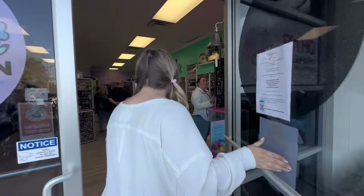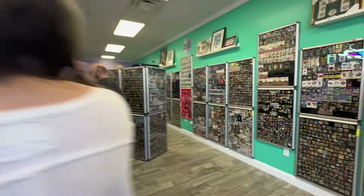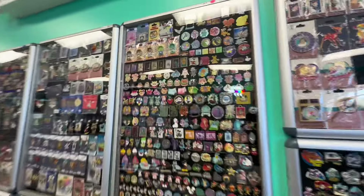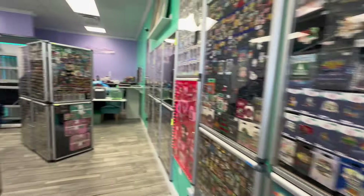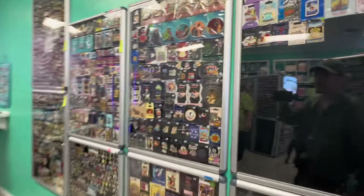We finished up trading outside, so of course we've got to come into Pin HQ and take a look at the stuff in here. It is comfortable in here instead of outside where we were freezing. We've got to shop around and see what pins we can find, because it's definitely overwhelming coming into the store — oh my gosh, there's so much stuff in here.